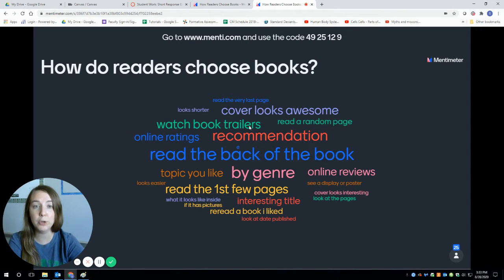Other ones I saw: watch book trailers. Maybe the cover looks awesome. I was so happy to see how many of you said the cover looks awesome, because growing up I was always taught never judge a book by its cover. But let's be honest, we usually do. The cool thing is, a lot of times book recommendations can override that. So if you watch a cool trailer or somebody tells you a book is really cool but the cover looks really lame, sometimes you can still find a really good book.